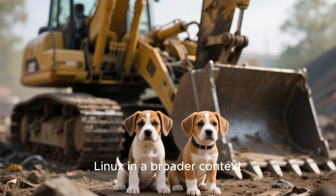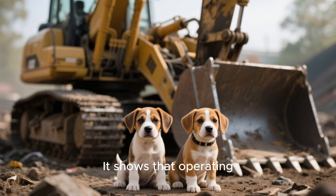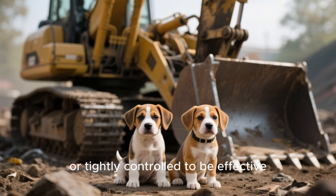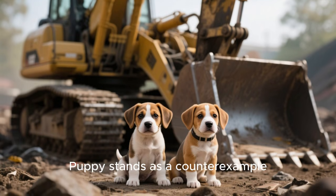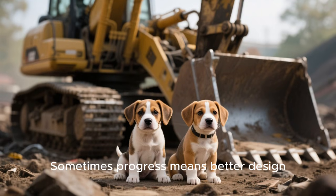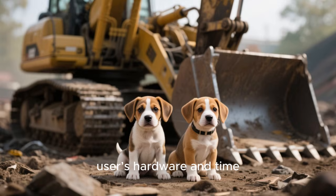Looking at Puppy Linux in a broader context, it represents an important reminder of what Linux can be. It shows that operating systems don't have to be massive, resource-hungry, or tightly controlled to be effective. Puppy stands as a counter-example to the idea that progress always means more. Sometimes progress means better design, smarter choices, and respect for the user's hardware and time.